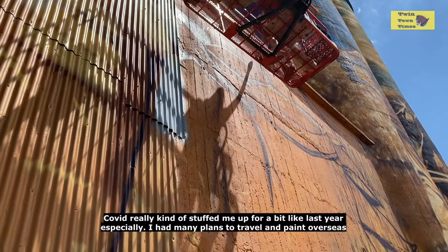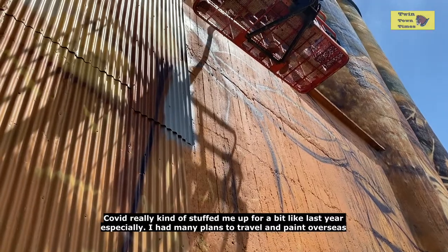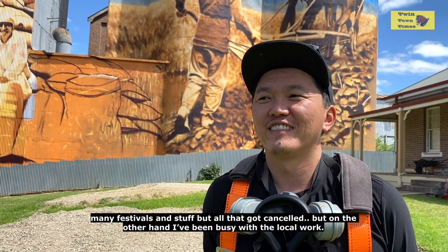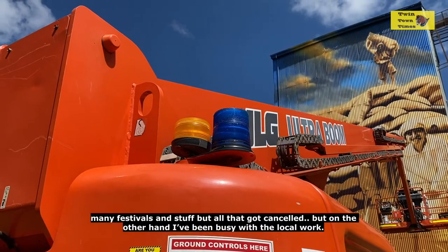COVID really kind of sucked me up for a bit, especially last year. I had many plans to travel and paint overseas — there were many festivals and stuff — but all that got cancelled. On the other hand, I have been busy with local work.